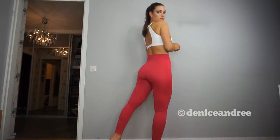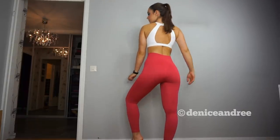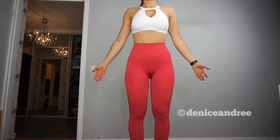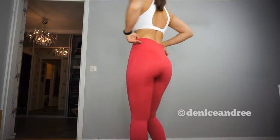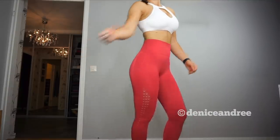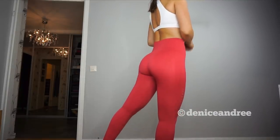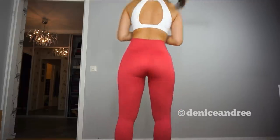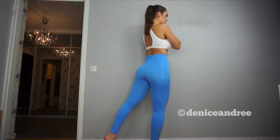As for all the colors, they are all squat proof at least when squatting in normal daylight. Be aware that when I do the squat test on my channel I have a lot of lights right in front of the booty because this room is so dark. Some leggings tend to look a little less squat proof in front of the lights, but when squatting in front of the mirror all of these leggings are squat proof — I cannot see anything and I would not feel uncomfortable squatting in them at the gym.